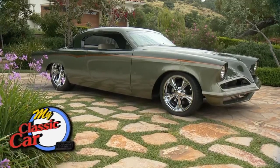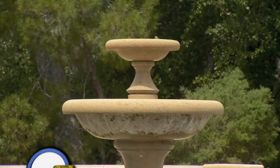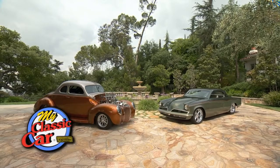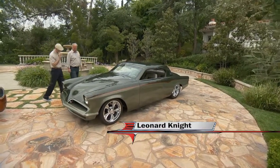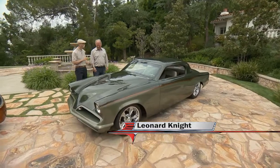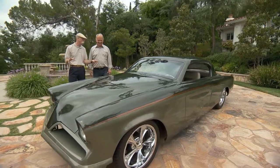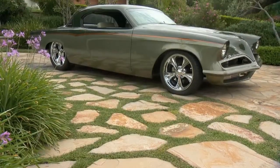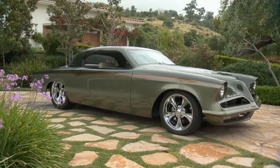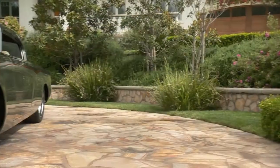Still ahead, we'll take a look at a sleek and powerful 53 Studi. Welcome back to My Classic Car. That is a strong car — yes it is, it gets your attention. But this car got my attention in Pasadena. I just thought this was absolutely beautiful. I love Studebakers in general, and the 53-54, what they always call the Loewy Coupe, I think is one of the most beautiful cars ever built.